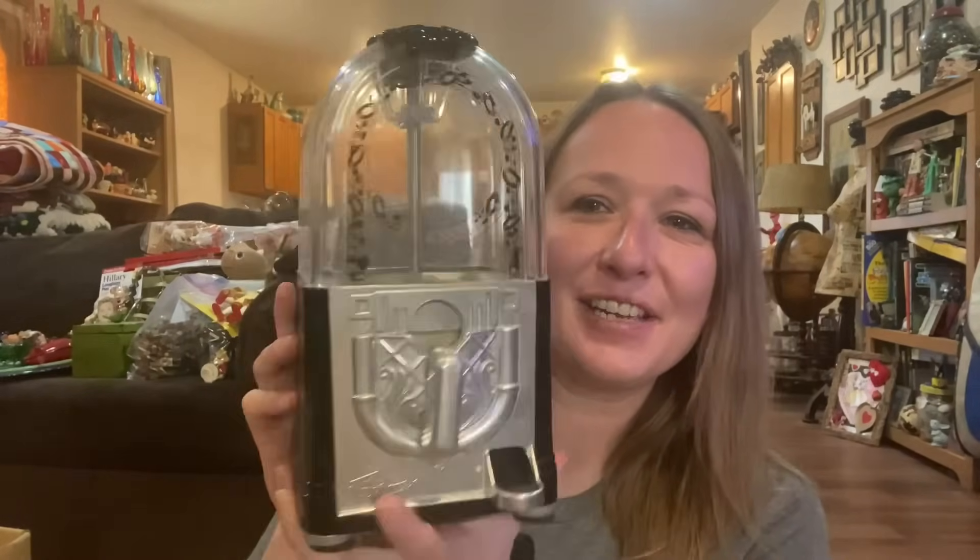Then I got this amazing gumball machine. It is not an old one — it's a carousel. It is metal and I think this part is plastic. It does say China on the bottom, but I love these. I like to take mine and fill them with marbles or little game pieces. I just thought that was a really fun find and it's in good condition.